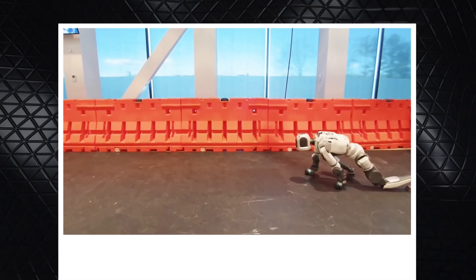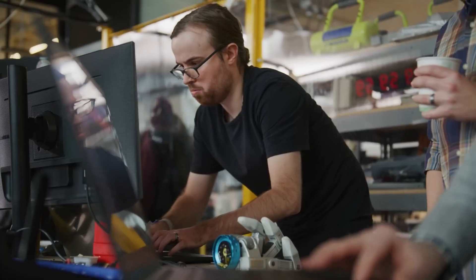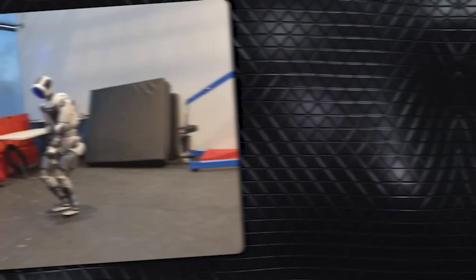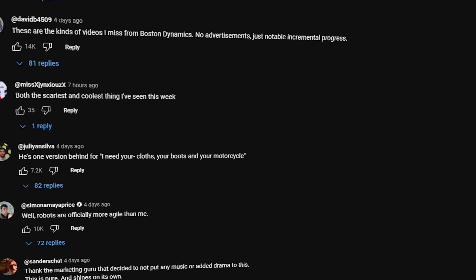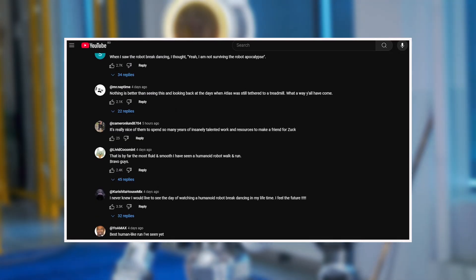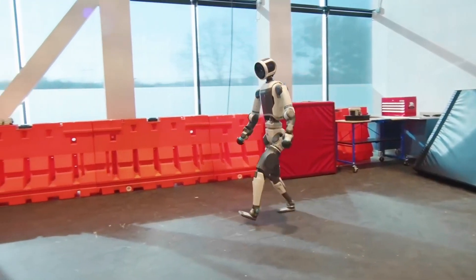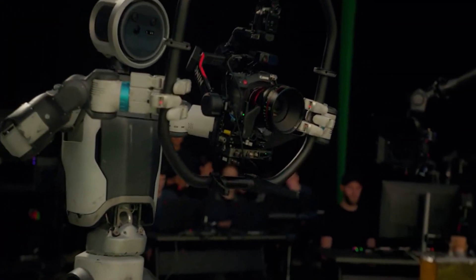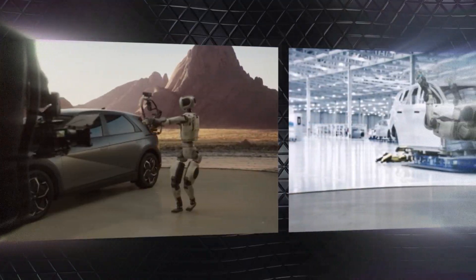The video also shows Atlas crawling and doing some breakdancing, which is honestly kind of wild to watch. The robot pulls off legwork combos and ends with a cartwheel, showing off not just strength and coordination but also a sense of rhythm and timing. In the comments on Boston Dynamics' official video, plenty of people are genuinely impressed by the robot's smooth, human-like movements — with some calling it the most realistic human walk they've seen. It highlights how far robotics has come in replicating the nuances of human movement.